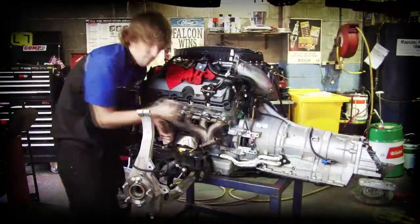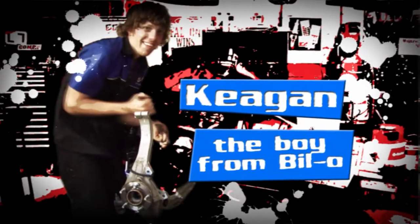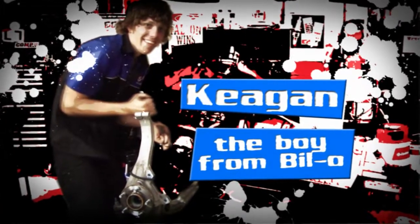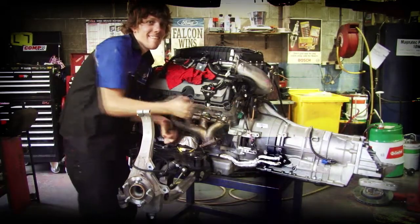Don't let that smile fool you. They call him the boy from Billow. Keegan is Mr. Nice Guy — Toyota trained and ready for anything. Keegan always goes the extra mile with each build and never seems to lose that smile.